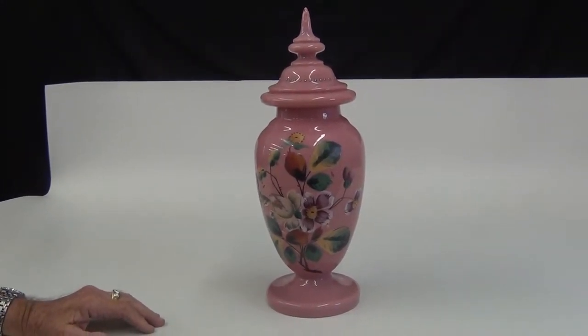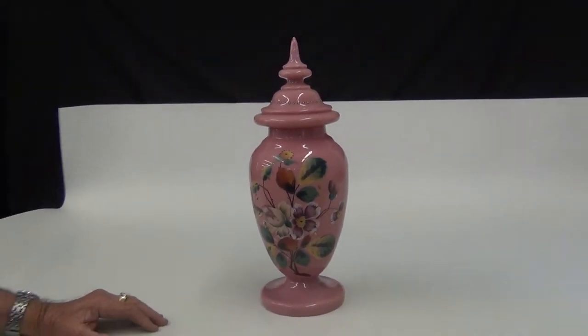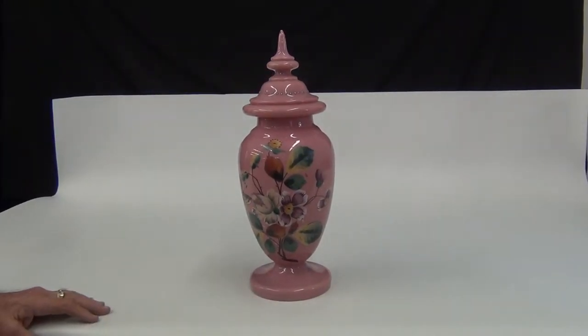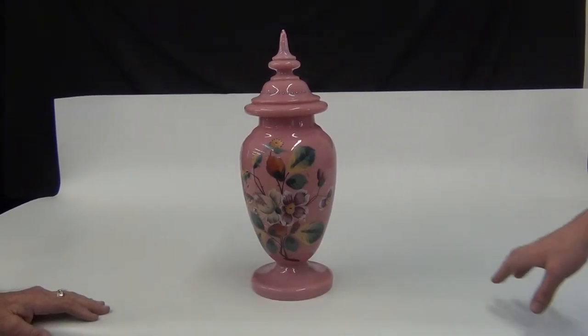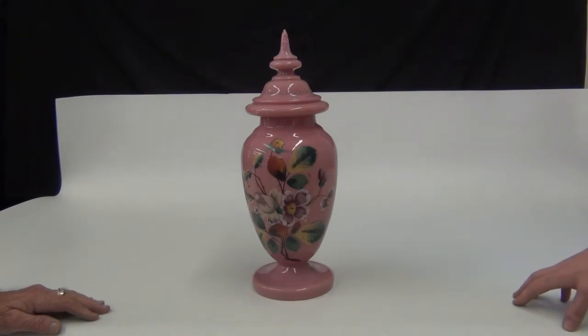We had to make a video of this today and add it to my vlog because pictures just would not do this vase justice. At the Wright Antique Market, this vase would be bringing $350, to probably $285 at the Wright Flea Market.